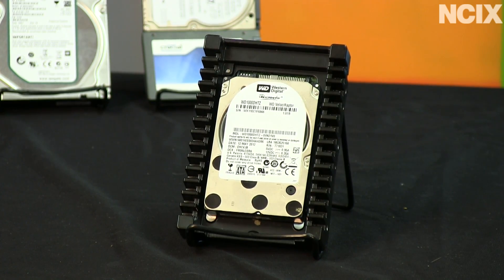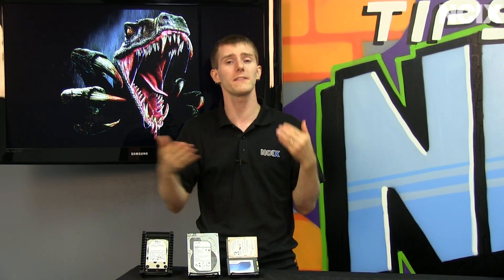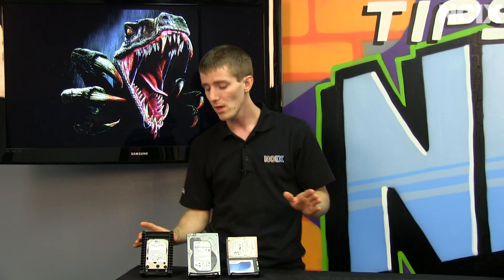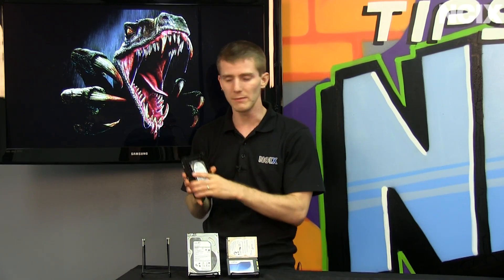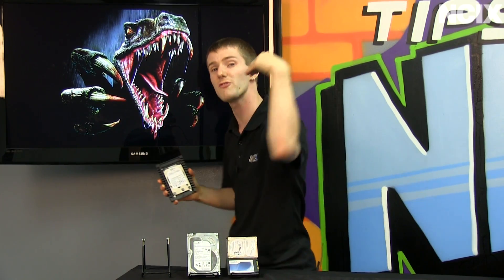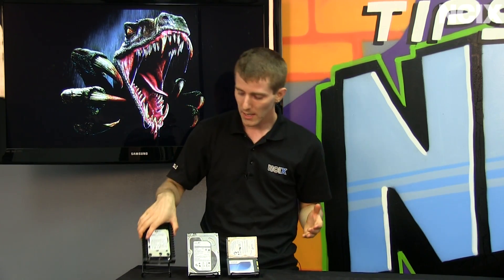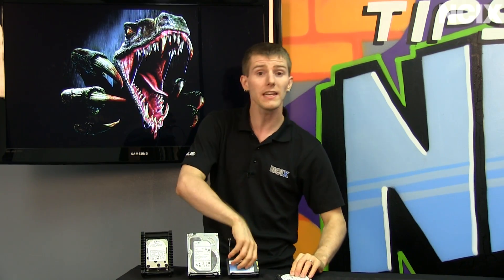The problem with the Raptor, especially at the beginning, was that it was very low capacity — it was a 36GB drive, which even then was not a lot of storage. It was kind of like the same problem we had with SSDs when they came out. So the Raptor evolved into the Velociraptor, with capacities going from 36 to 74 to 150 to 300 gigs, and I think there was a 600GB one at some point. Then the product line just got quiet, because SSDs started to get more affordable and higher in capacity.